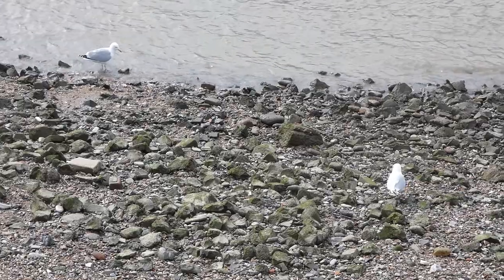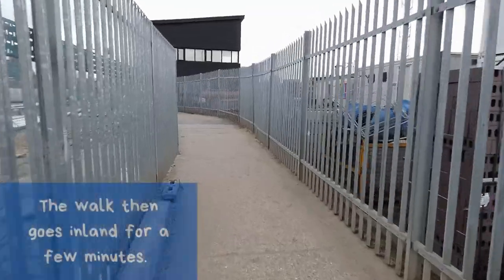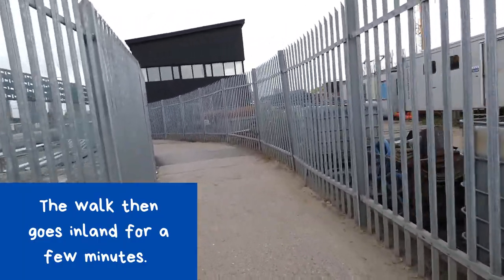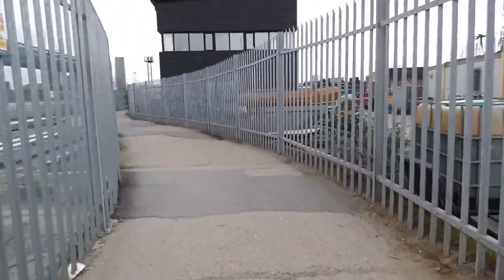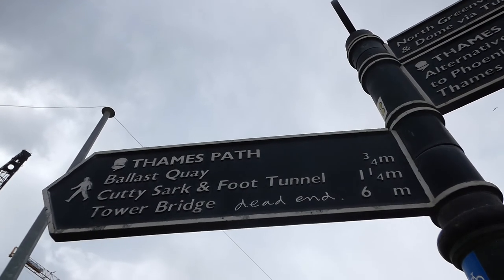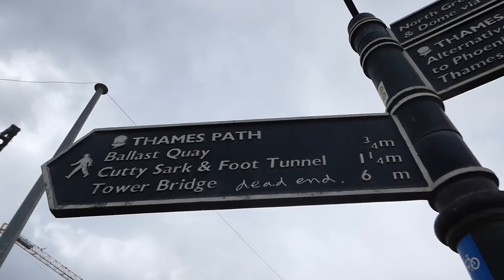It is definitely a very nice walk, and we've been walking now for about 45 minutes. It feels like it should be off limits almost — it feels like we're trespassing. We're going this way, although it does say dead end.